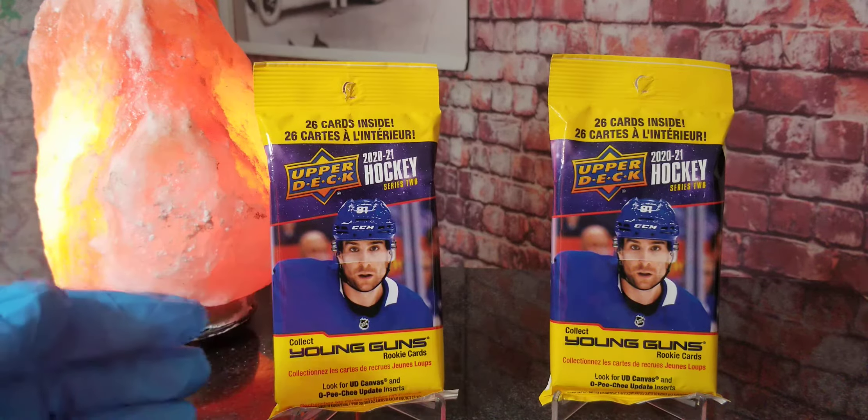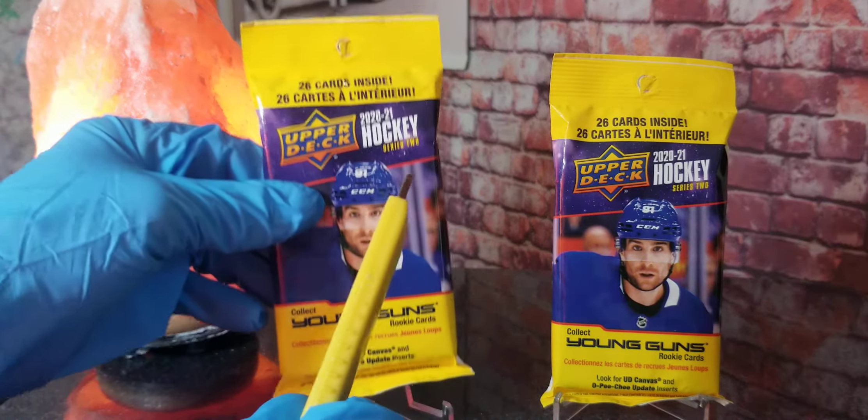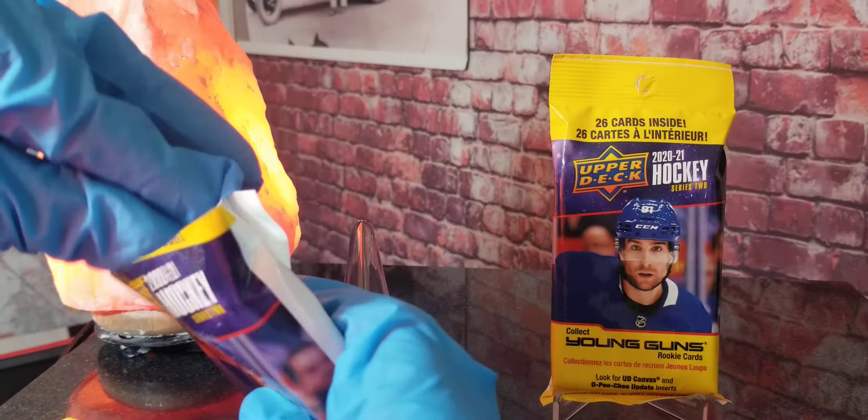Always going to be on the lookout for those rookies out there. Shout out to one of our viewers named Ross — I know he likes watching these hockey videos, so we got some more hockey cards just for you, Ross, to open up. Here we go.